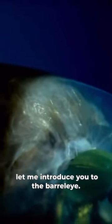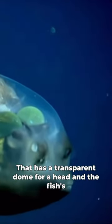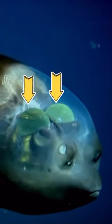What is this alien looking creature you ask? Let me introduce you to the Barreleye. The Barreleye is a deep-sea fish that has a transparent dome for a head, and the fish's eyes are actually the green orb structures inside its head, which is transparent to allow them to see through.